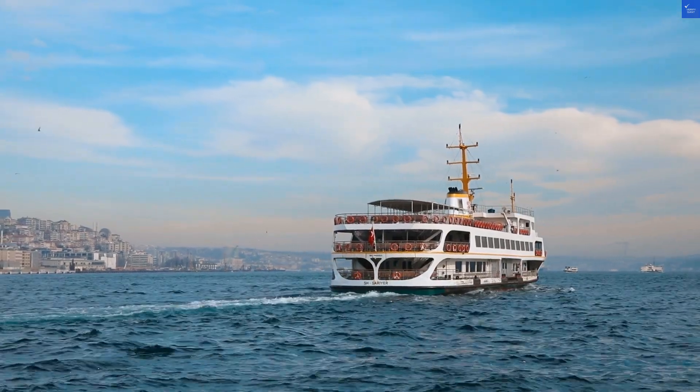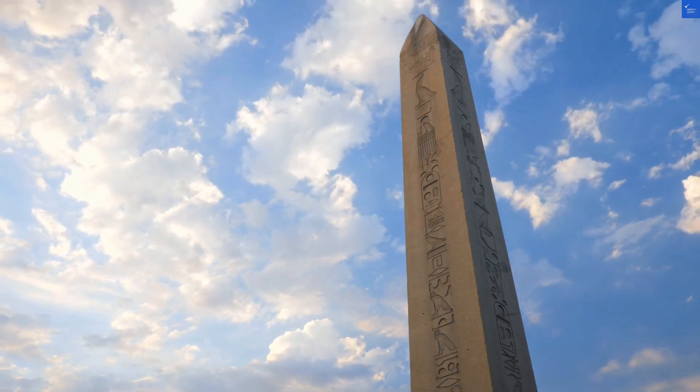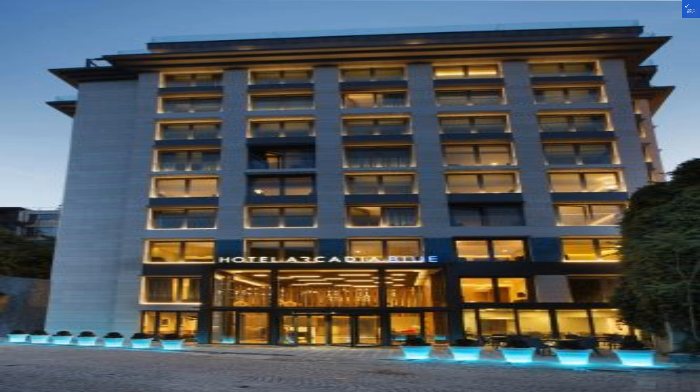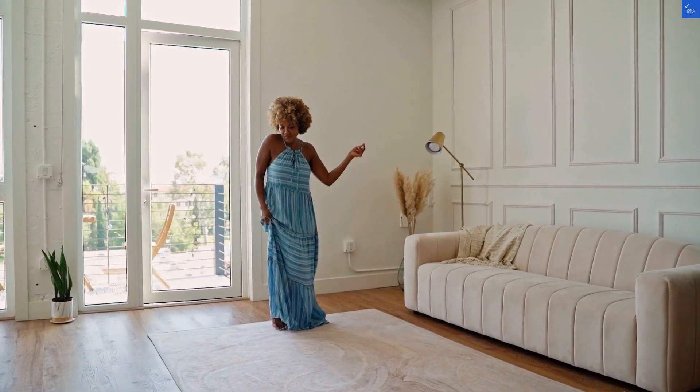First off, the location is a real gem. Nestled in the heart of Istanbul, you're just a stone's throw from the iconic Hagia Sofia and the Grand Bazaar. But be careful — throwing stones might get you kicked out. I'd give it a solid 7 out of 10 for location.